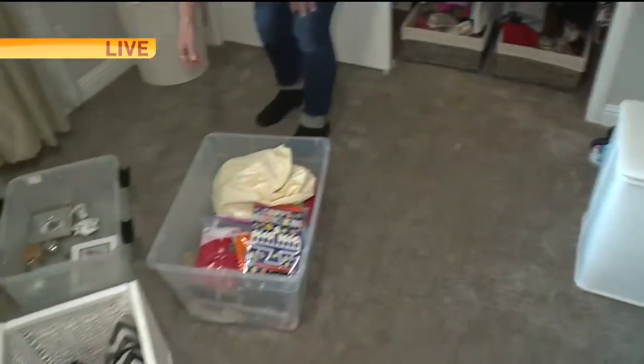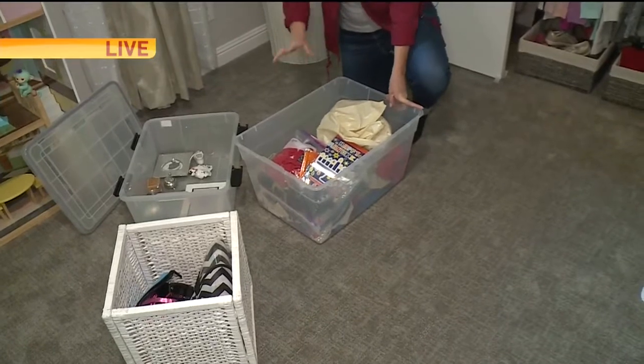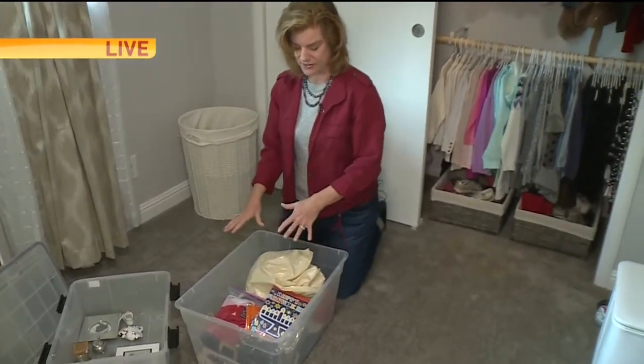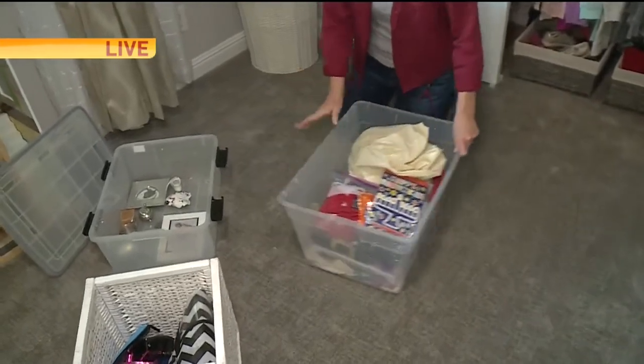She had this bin full of stuff — this is now a bin that's going to go away. When you're organizing, you want to make sure to find what doesn't even belong in the room at all. So all this stuff that we discovered was in her room, in a bin, is going to another room. So this is going to go away.